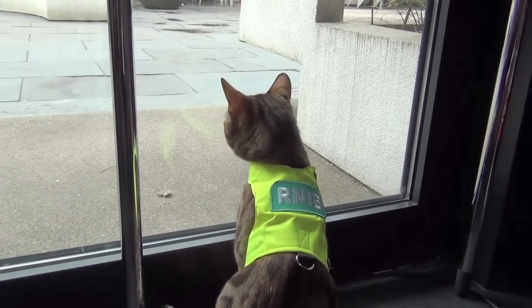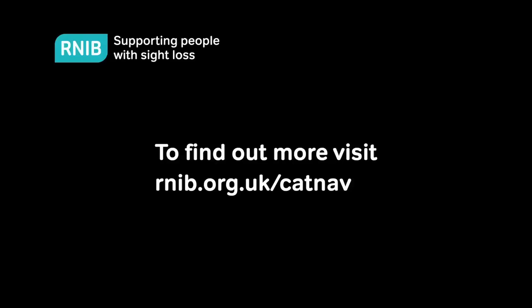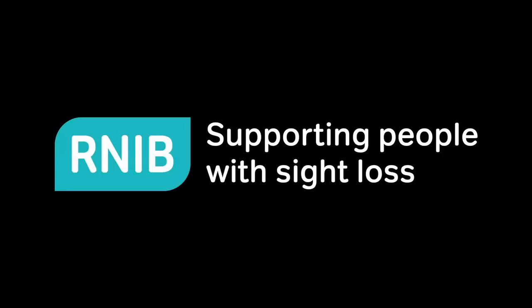To find out more, visit rnib.org.uk/catnav. RNIB — supporting people with sight loss.